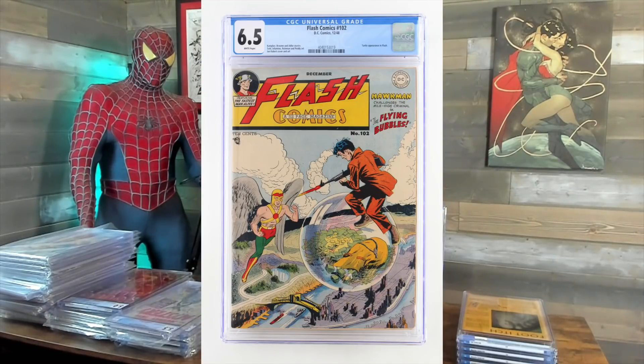We got Flash 102. I have never had this book — I always love it when I come across books I've never had. This is actually a double good because not only had I never had it before, I thought it was a 5.0 and it came back 6.5. $16.99.